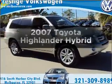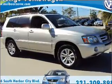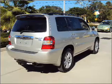Get noticed in this 2007 Toyota Highlander. If you're looking for a first-rate auto, this one could be yours today.